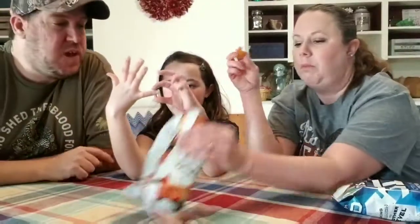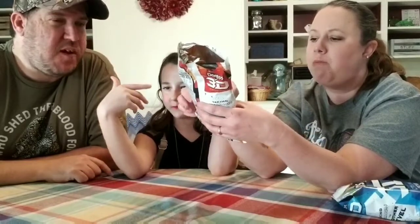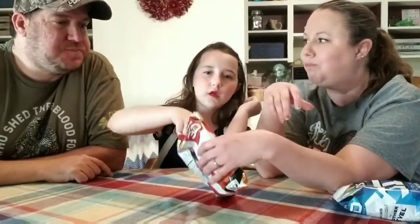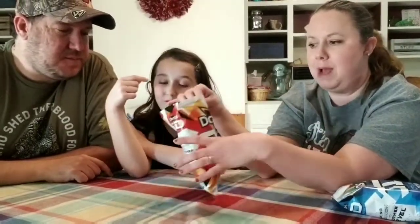They do have a little kick to it. I'm shocked it has so much kick because it doesn't say it's spicy. It doesn't say chili either — yeah, maybe more pepper.